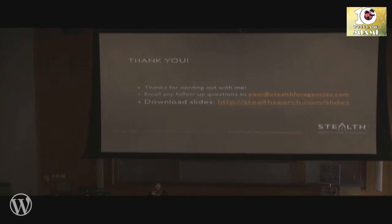It scales up — as traffic scales up, so does the frequency of analysis. Monthly minimum for any site, even the smallest volume site, for sure. I'll be at the Happiness Bar if anyone has more questions. Thank you so much for joining me today.